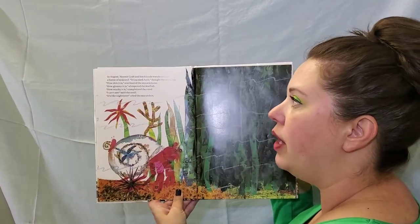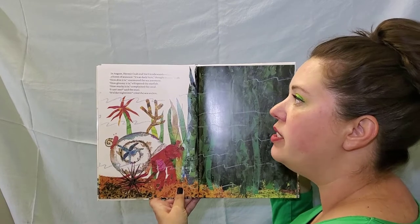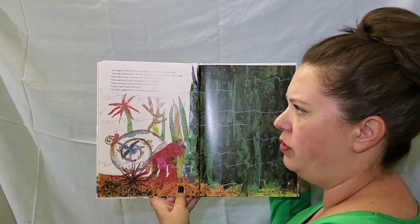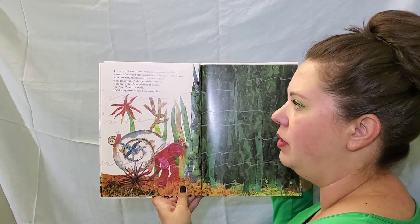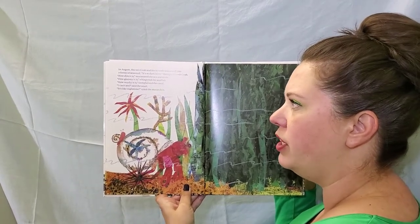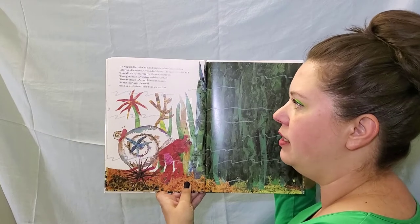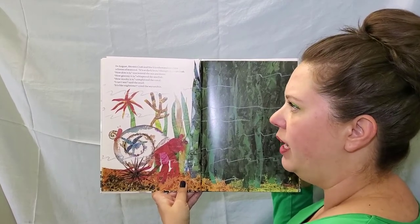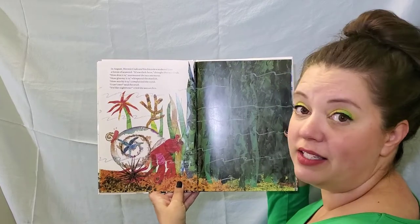In August, Hermit Crab and his friends wandered into a forest of seaweed. It's so dark here, thought Hermit Crab. How dim it is, murmured the sea anemone. How gloomy it is, whispered the starfish. How murky it is, complained the coral. I can't see, said the snail. It's like night time, cried the sea urchin.